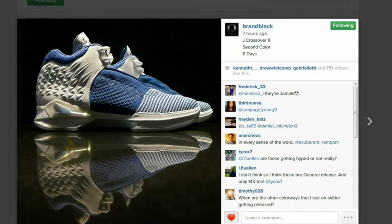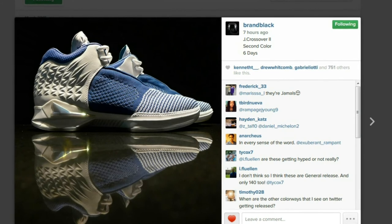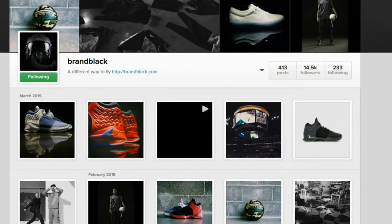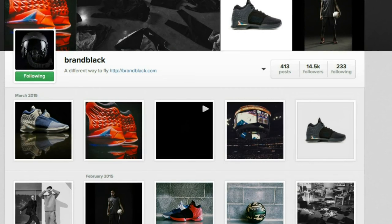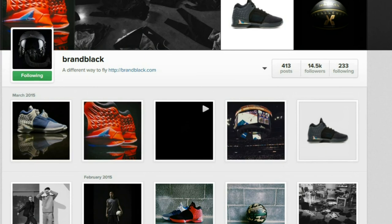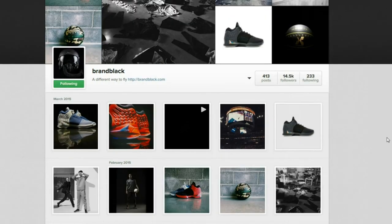Do you guys think they will have the same overall success as other brands, or will they just kind of be on the side for people to try out if they have spare cash — kind of like other Chinese brands that people don't really get access to? I really hope they sign more athletes just to get a little more exposure on the court. Anyway, I'll catch you guys in the next video — peace.